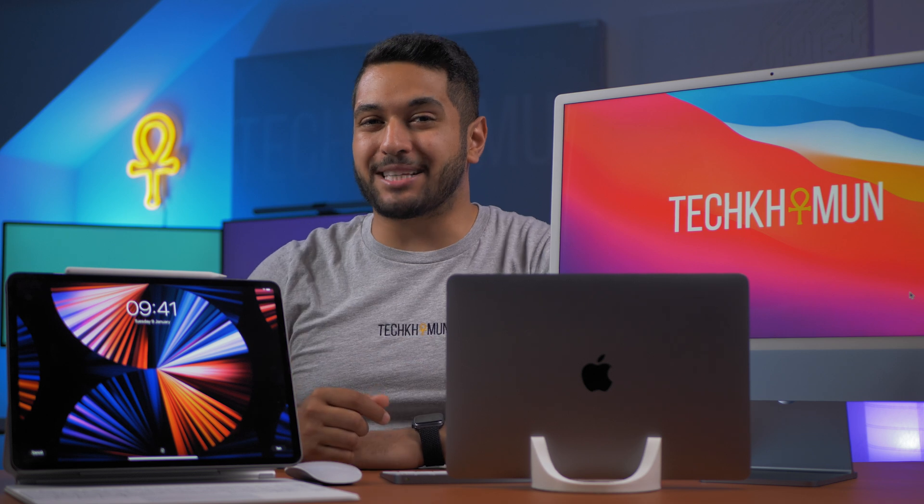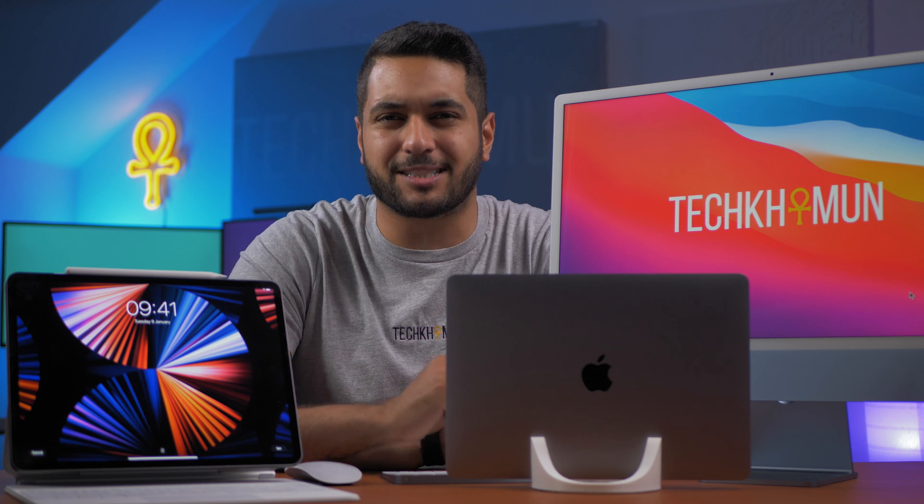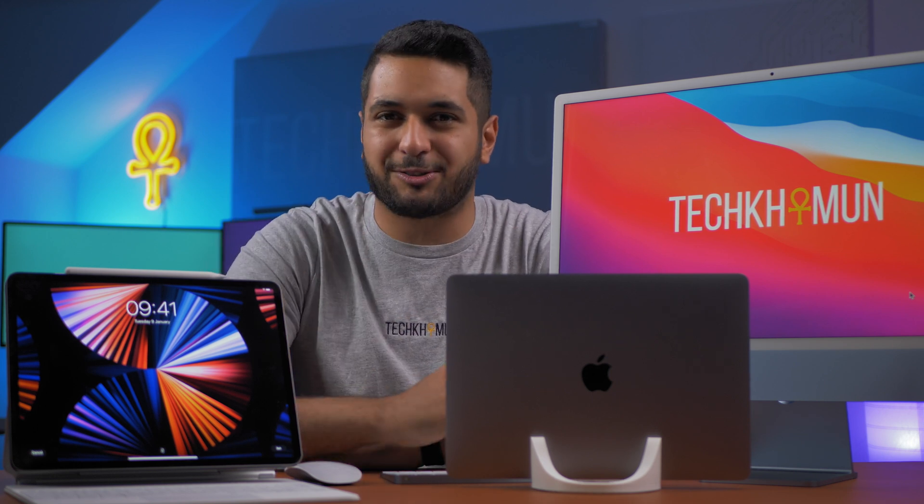Now we've done the webcam test. Remember to comment below on which is your favourite. But let's get into the speakers and see which one is king out of all three.